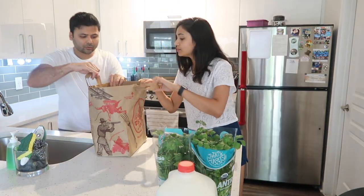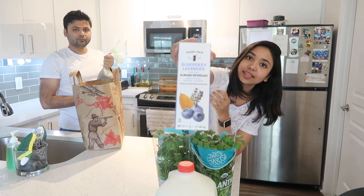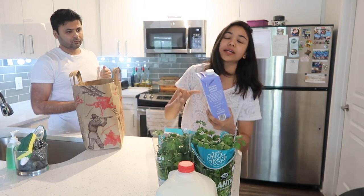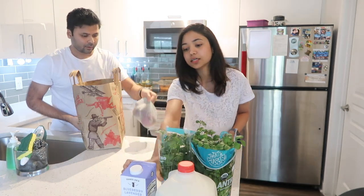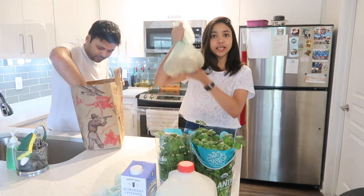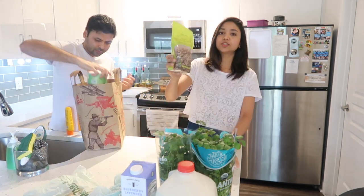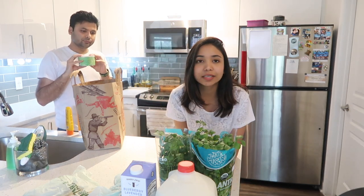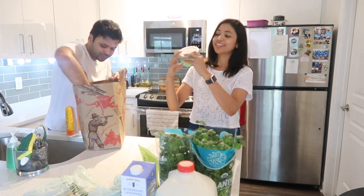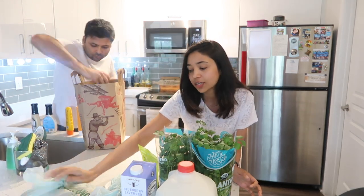We got blueberry lavender flavored almond milk — non-dairy, with natural flavors — to use with oats. Then some red onions, golden potatoes, and tricolor quinoa, because we want to start mixing rice and quinoa together rather than eating only one or the other. We also got matcha tea latte — I really wanted to try drinking this every day.